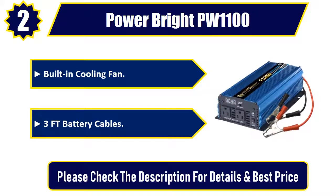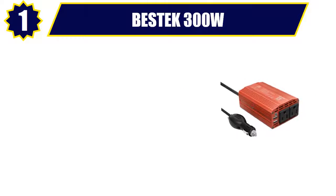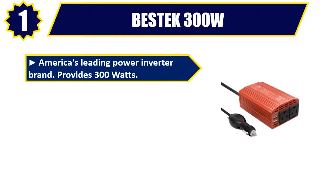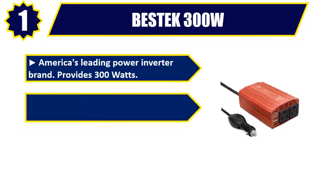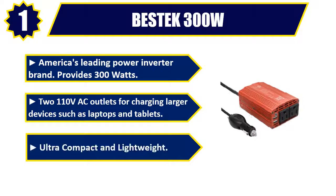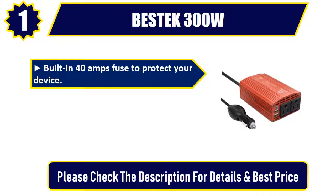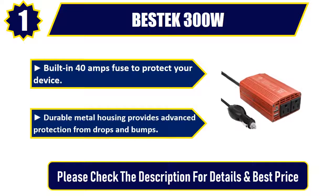Number one: Bestek 300 watts — America's leading power inverter brand. Provides 300 watts to 110 volts AC outlets for charging larger devices such as laptops and tablets. Ultra compact and lightweight, with a built-in 40-amp fuse to protect your device. Durable metal housing provides advanced protection from drops and bumps. Please check the description for details and best price.